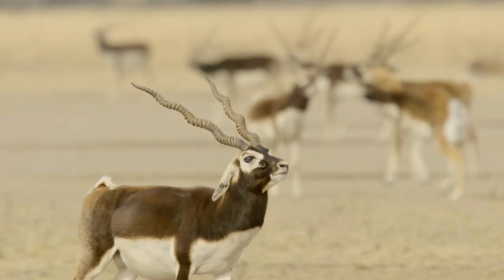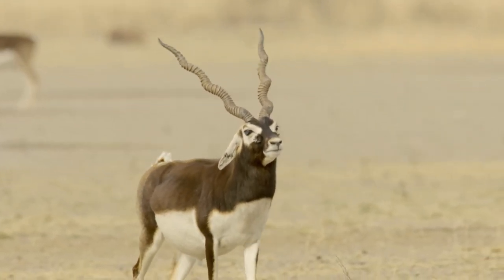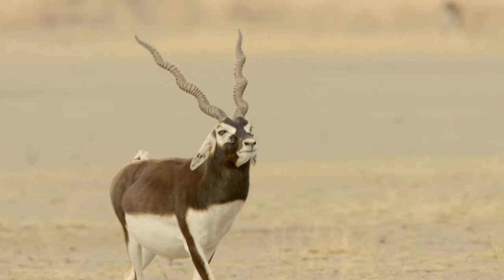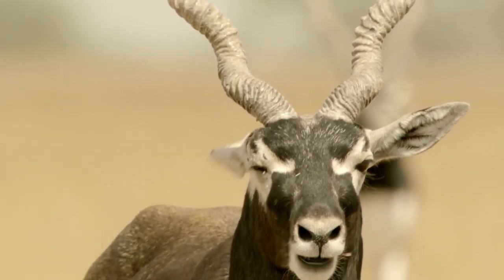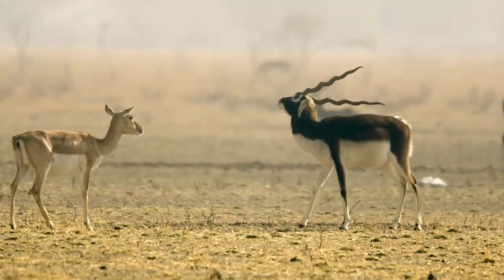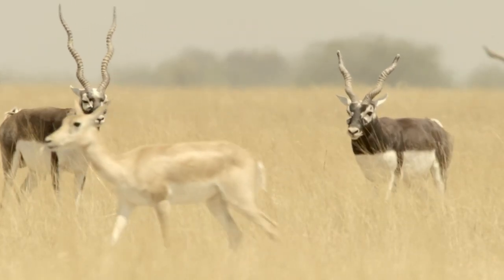Blackbuck. This animal is the only living species of the genus antelope, distantly related to antelopes, and lives on the Indian subcontinent. They generally live on open plains and woodlands in herds ranging from five to fifty members, usually containing only one dominant male. This male is noticeably larger than the females.